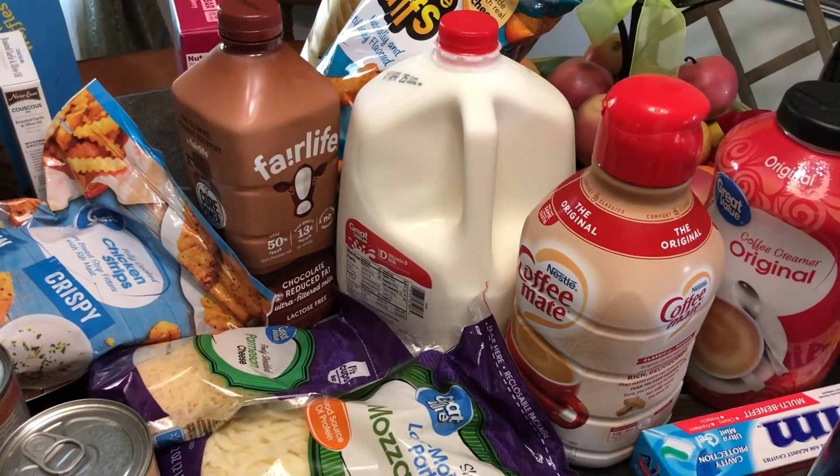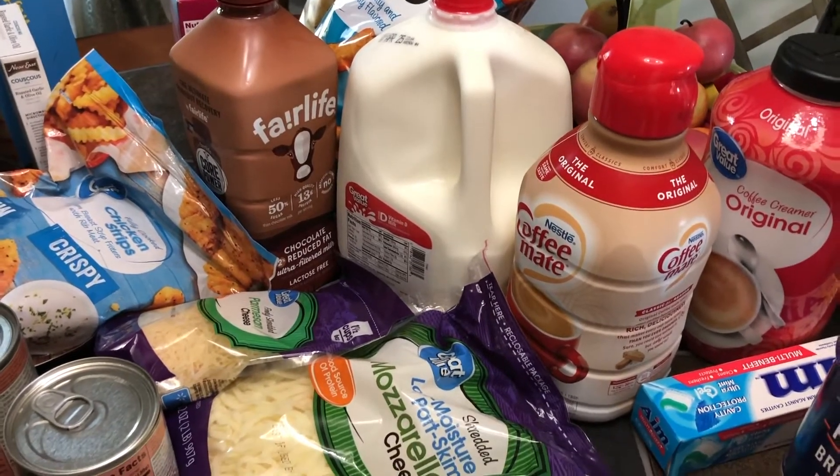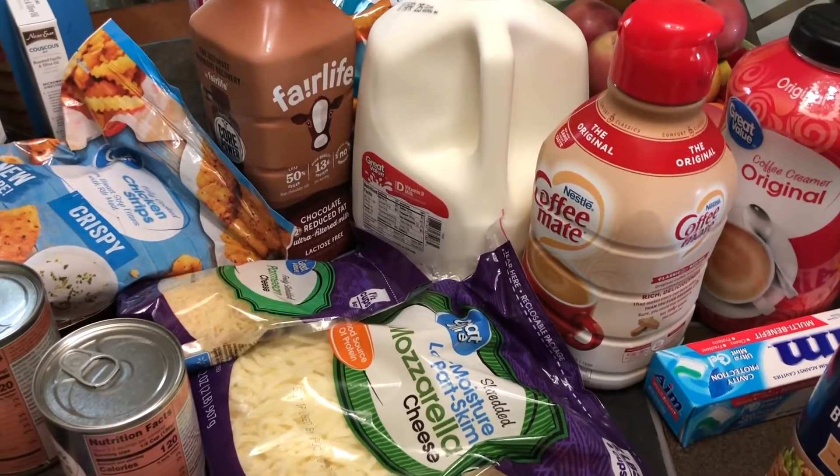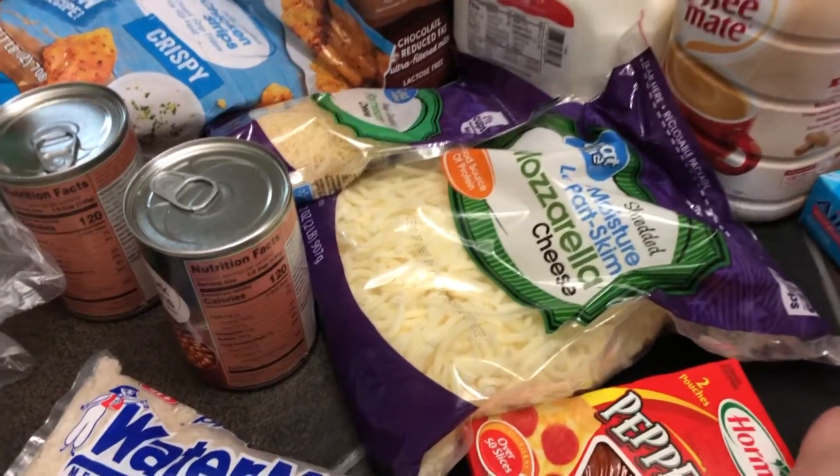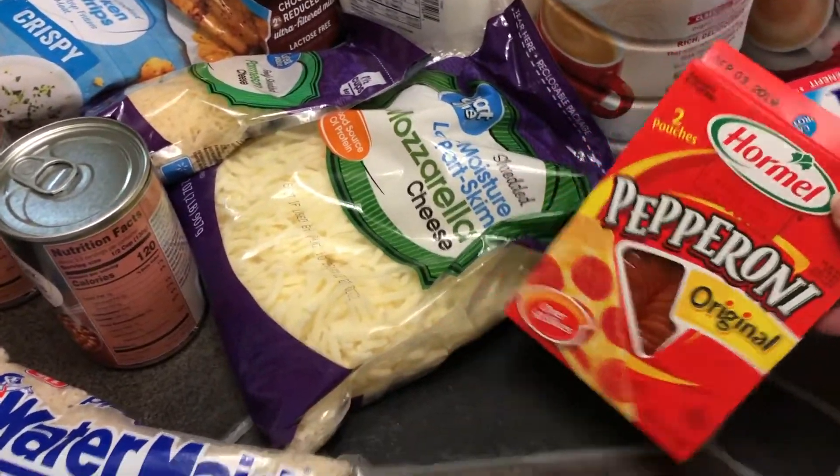I'm going to try to make rice pudding — I have never made it and I love rice pudding. I also got some mozzarella cheese and some pepperoni.